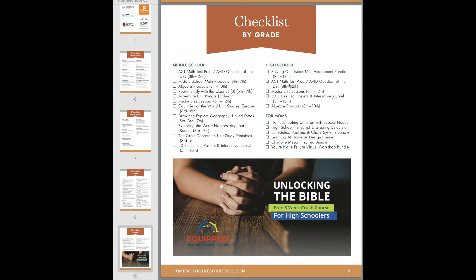I also thought I would probably use the exploring the world notebooking journal. This would be more for your middle schoolers, but you can use it for a wide variety of ages — that's normally $6.96 on its own. And then who doesn't need some lessons on media bias? That covers 6th through 12th grade, so you could have a lot of your kids use that. That's normally $10 on its own.